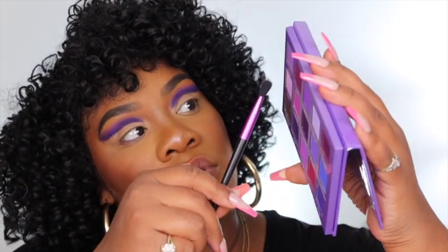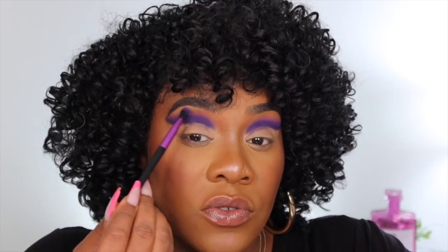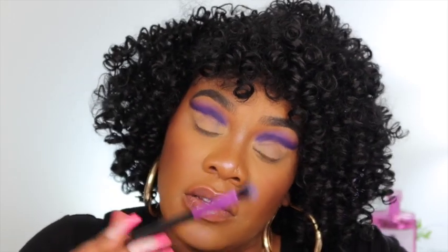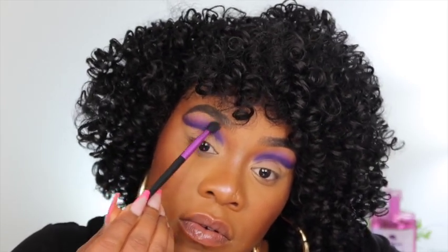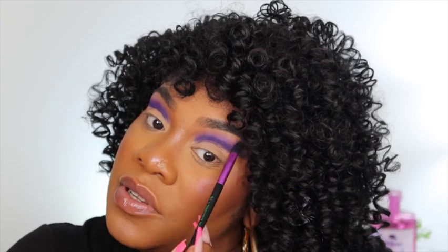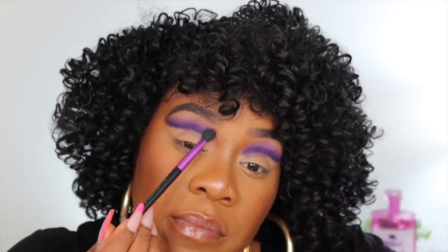I'm taking my Nikita N4 brush — this is a more fluffy brush — and going into the shade Amora. I want to dust that color off and just blend, blend, blend. Then I'm going to go in with Earthy, taking that shade closer to the brow and patting it in. Sometimes when you pat the colors they work out a little better than when you try to blend them. Now I'll take my M124 brush with some Vaseline, flatten the brush out, and cut the crease.